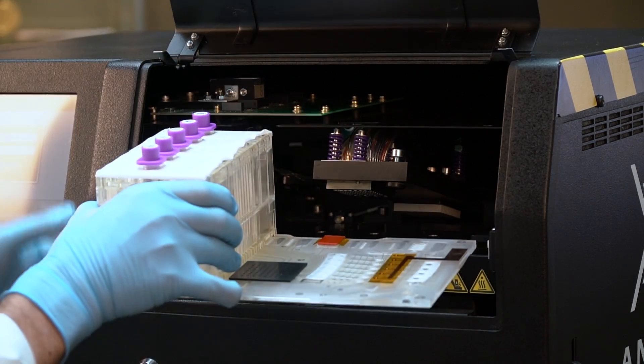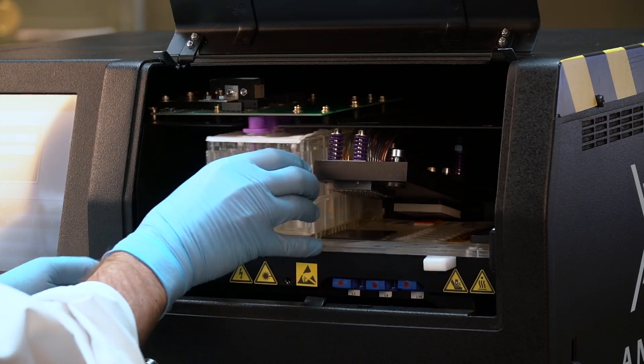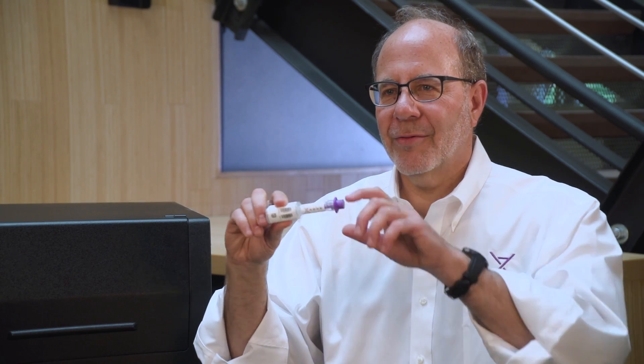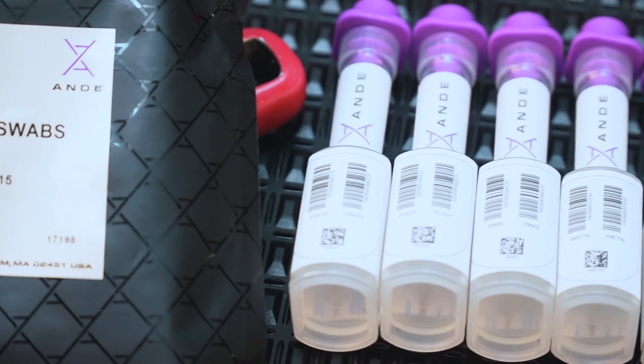The Andy system is very easy to use — we can train someone to use it in a matter of hours. It all starts with this: a DNA swab. We use this to collect DNA either from a person's cheek or from something that may have been touched at a crime scene by a suspect.